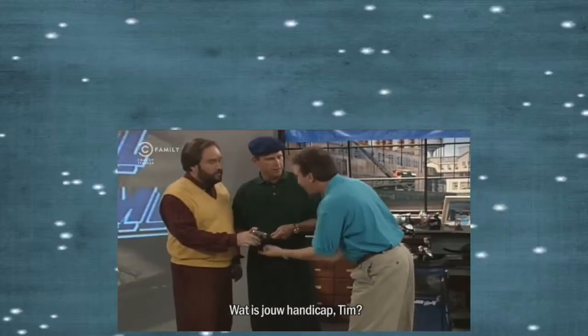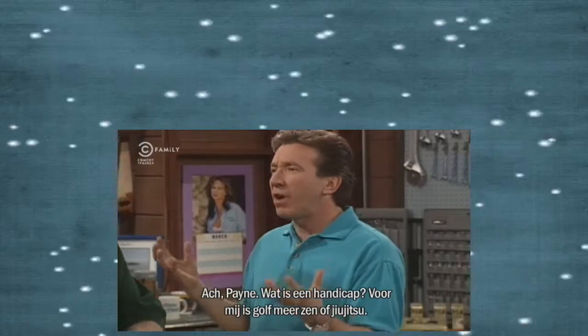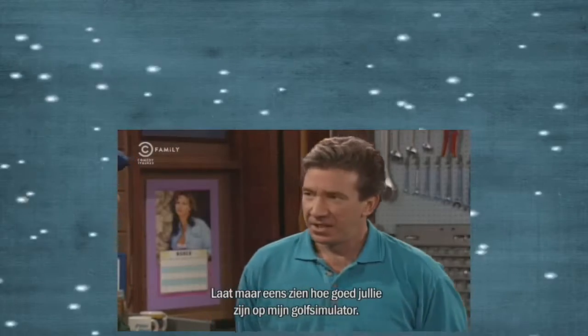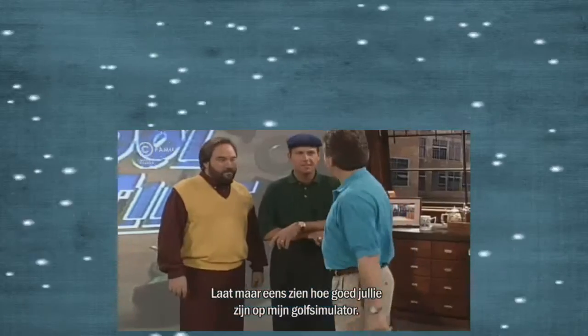Tim, what's your handicap? Pain, pain, pain, pain, pain! What's a handicap? I think golf is more of a zen-like jiu-jitsu type of thing. His handicap is 35. You guys think you're so good? Why don't we take a shot of my golf simulator right here and have a little driving contest?